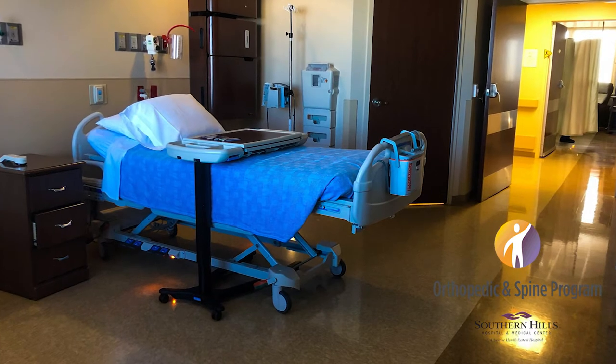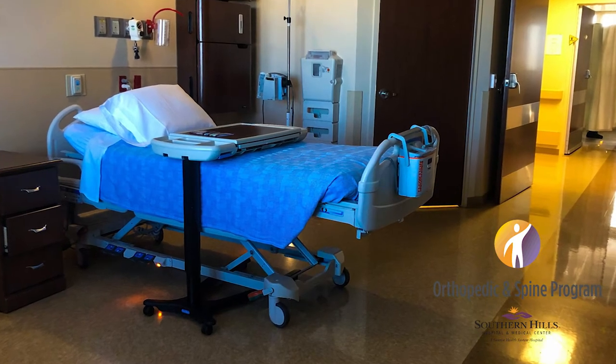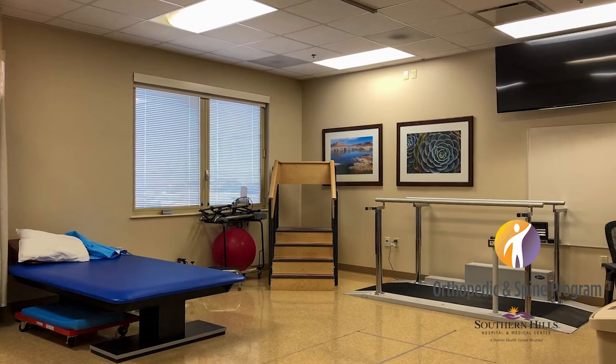After surgery, the surgeon or the physician's assistant will come out and speak to a family member in the waiting room. They will update them on how the surgery went, what happened in surgery, and how long the patient should be in the recovery room. We call the recovery room the PACU — it stands for post-anesthesia care unit — and that's where the patient stays until they're ready to come up to the orthopedic floor. We have single patient rooms — you will not have a roommate. They have a bathroom with a door that locks. We're a four- to six-bed unit and we have a physical therapy gym.